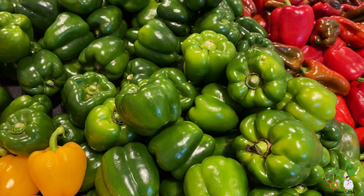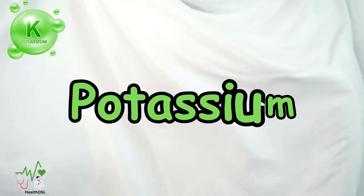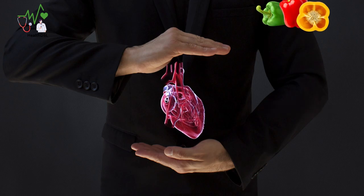With 30 different varieties of carotenoids, bell peppers are a nutritional treasure trove. Potassium — supporting heart health is vital for individuals with diabetes, and bell peppers are here to help.